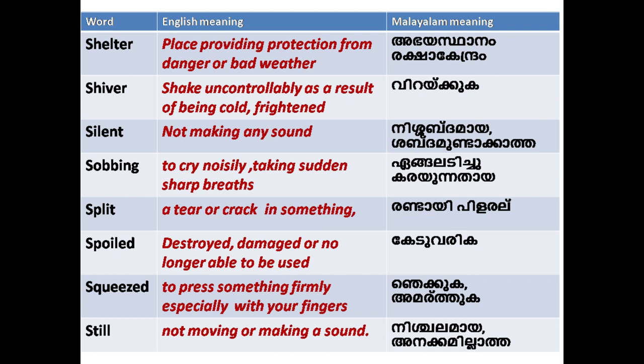'Silent': not making any sound. 'Sobbing': to cry noisily, taking sudden sharp breaths. 'Split': a tear or crack in something. 'Spoiled': destroyed, damaged, or no longer able to be used.